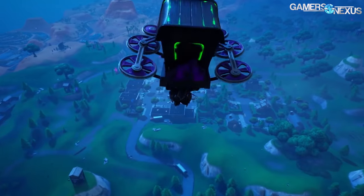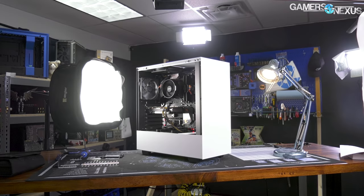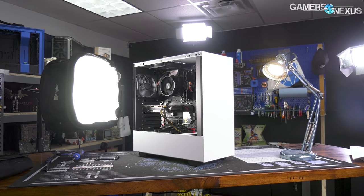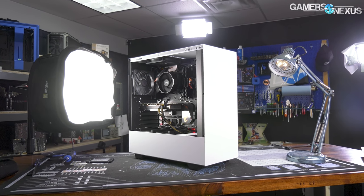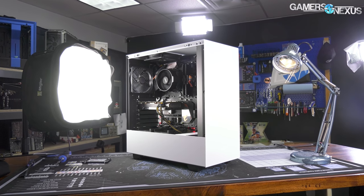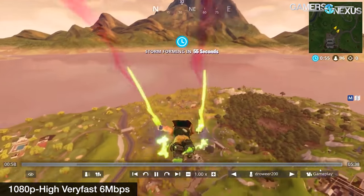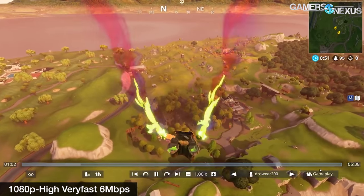Whether you like it or not, Fortnite is one of the most popular games right now, and so we decided we would put together a machine for a relatively low budget — $700 to $750 depending on the sales of the day — and see if we could make something both capable of streaming and playing Fortnite simultaneously. To add some value to our benchmarks, we've got some additional testing on stream throughput: viewer-side performance, what's the experience the viewer gets, and streamer-side performance, what is their frame rate as they are playing and streaming simultaneously.